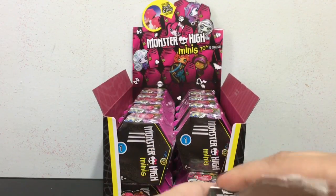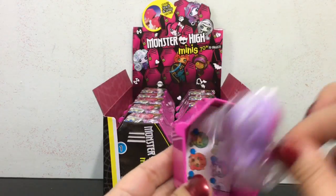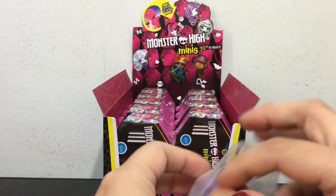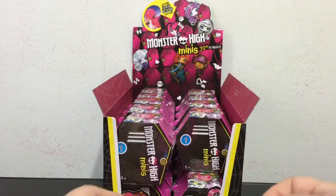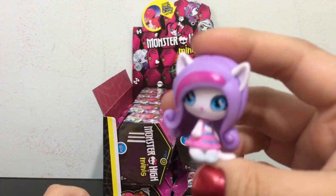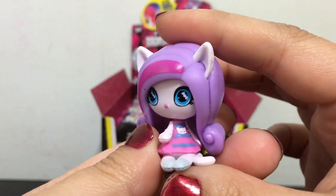It's like a perfect way to keep all your Monster High minis. I got a Catrine — the first one. It's already kind of open. Here is Catrine.